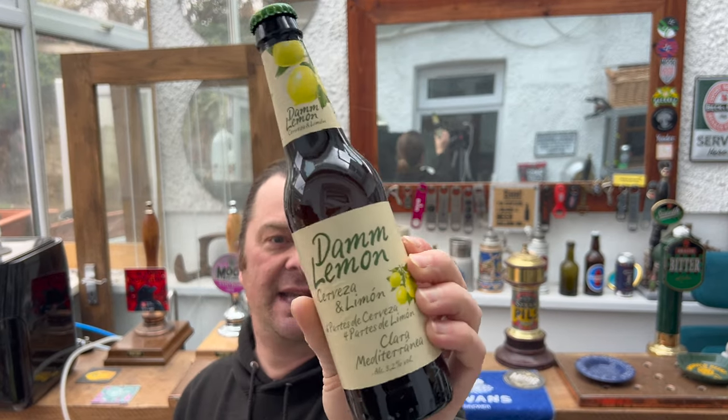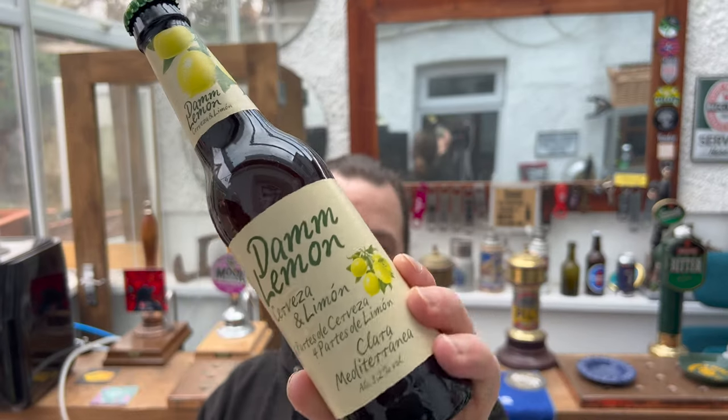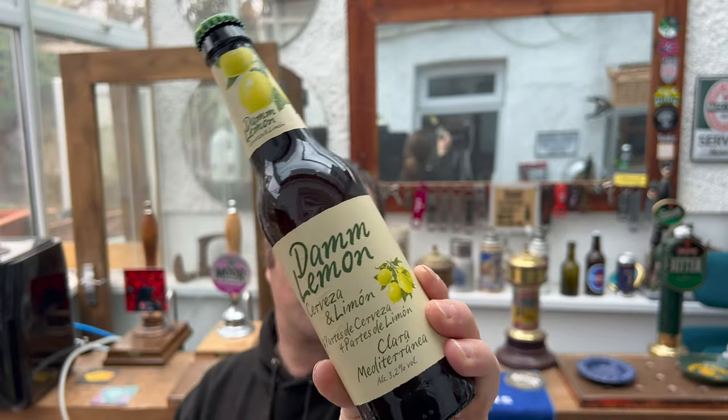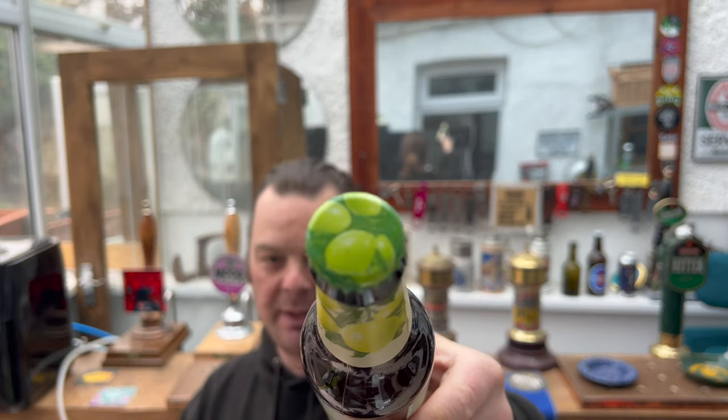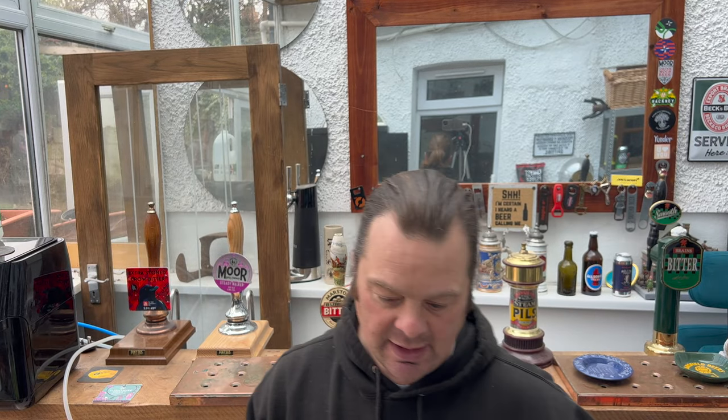It's only 3.2% ABV but I picked it up anyway because I thought to myself, I like the German and the Austrian Radler. The Austrian and German Radlers I really, really like. And this is probably going to be a Spanish version of a Radler but slightly stronger in the ABV. So there's the bottle cap — loads of lemons on the bottle cap. Without further ado, let's get the beer out into a glass and see what we get.